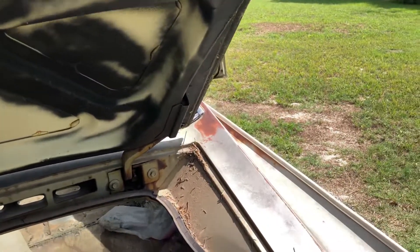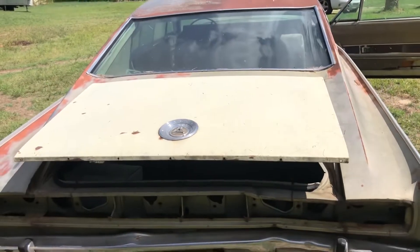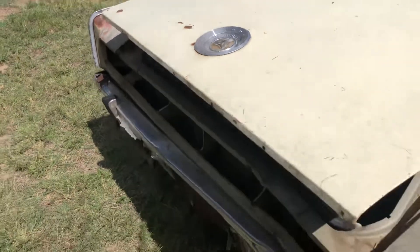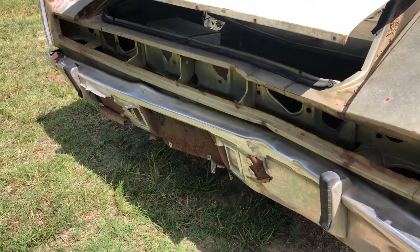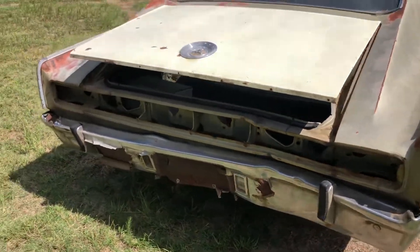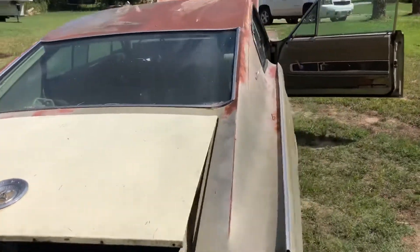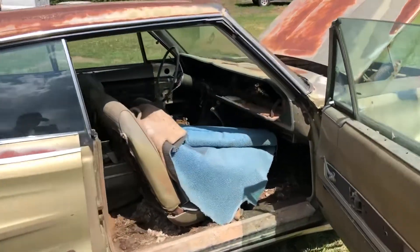The decklid is not original — it came off a white car, probably the same car that fender came from. The original decklid, which I have, had some damage — looks like it backed into a tree at some point. So there will be some bodywork and a little bit of straightening back here. The glass is all good though.